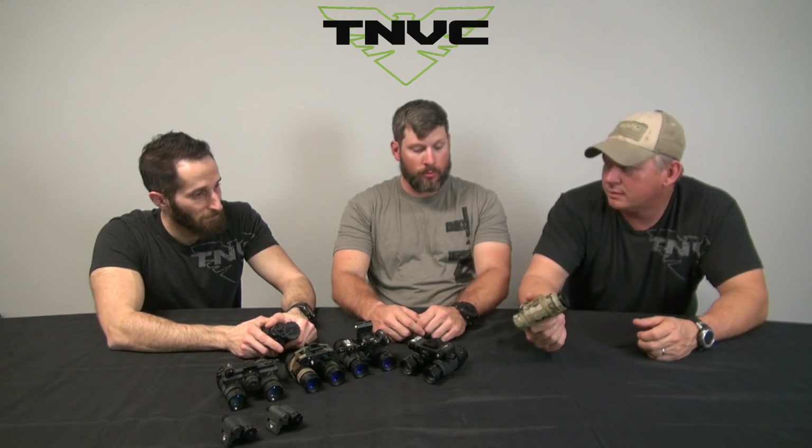I've got Don and Sam here with me — pretty much the guys that make things happen at TMVC. Right off the bat, the biggest reason to go with the PVS-14 is economics. They're very common, very ubiquitous. I tell people they're the Glock 19 of the night vision world — you can accessorize it in many ways and it's just very useful.